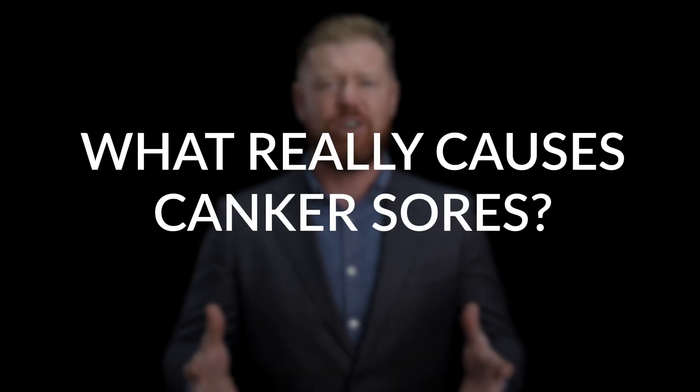So what really causes canker sores? We're going to go through a list in just a minute. You can scroll down the article to read more shortly, but I want to go over an overarching reason why canker sore outbreaks occur.